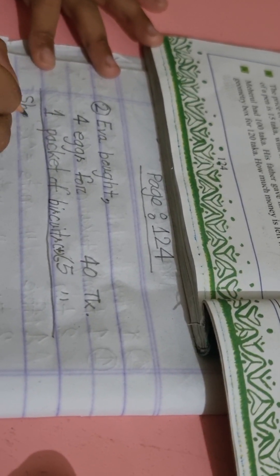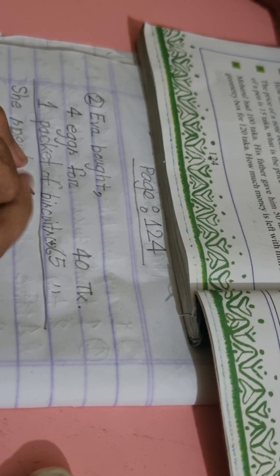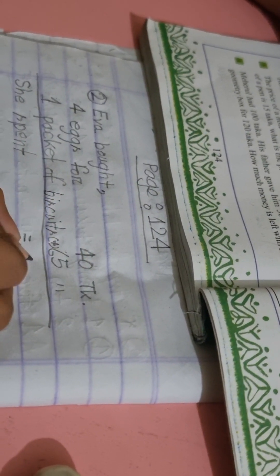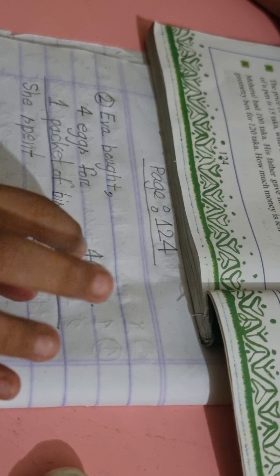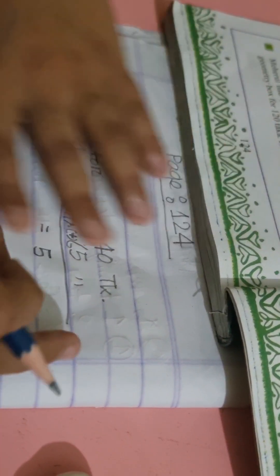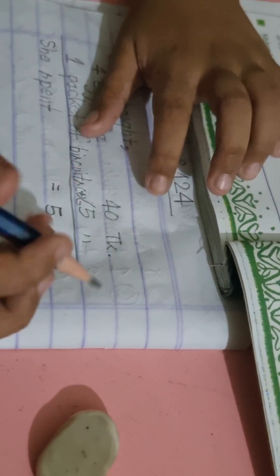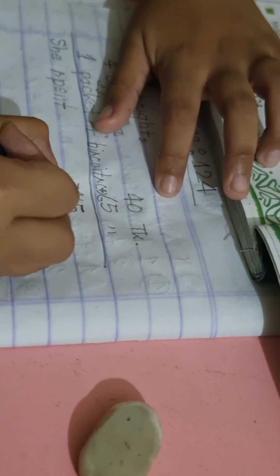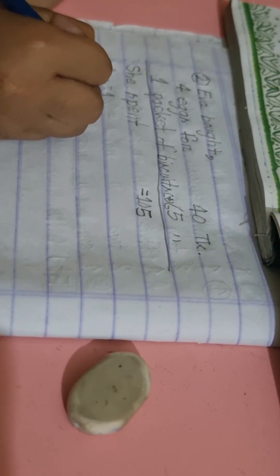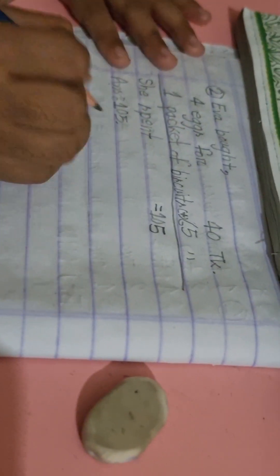She spent — S-P-E-N-T. T is ones: 5 plus 0, it's 5. 6 plus 1, it's 7. And the sum is 105. So the total is 105 taka.